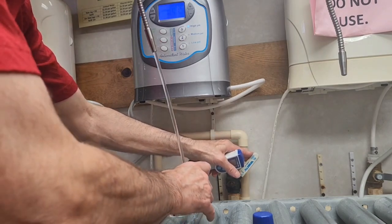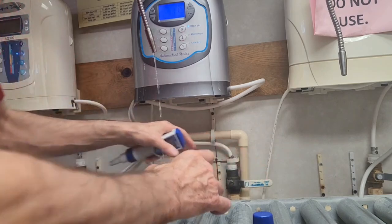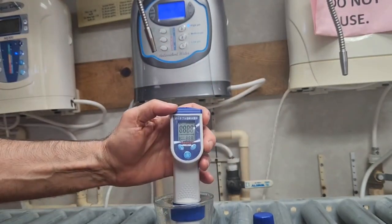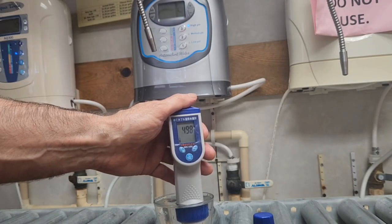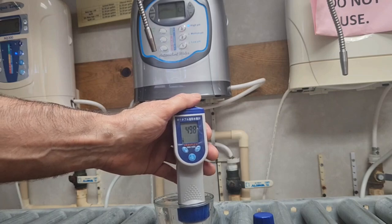Hi folks, Dr. Bob McCauley. So here's one of the most amazing things I have seen since I first discovered the water ionizer. Now there's a standard water ionizer, one that we sell. It comes from a company in Taiwan. And what I've got in my hand there is a hydrogen meter.